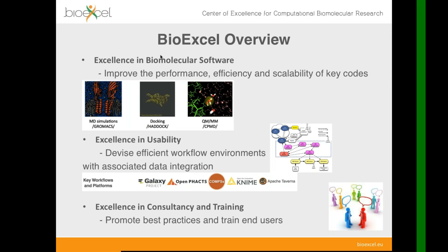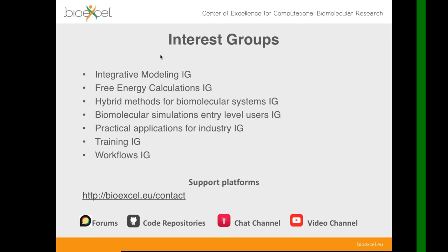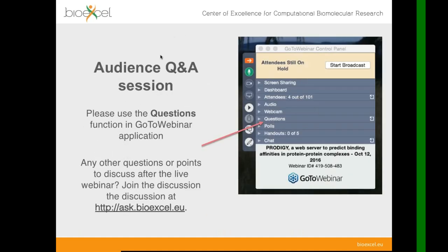We provide extensive training and consultancy services, which you can find more about on our website. We have focused our work in several different interest groups that you might find appropriate for your area of research, such as integrative modeling for those interested in docking, or free energy calculations for drug design. We have interest groups on workflows and applications for industry as well.